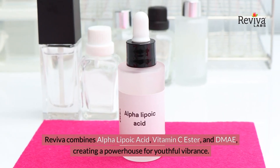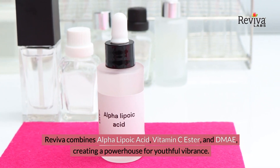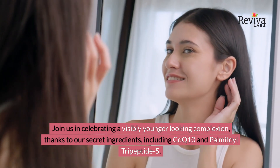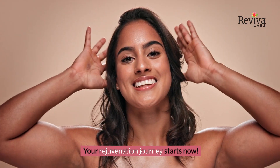Reviva combines alpha-lipoic acid, vitamin C ester, and DMAE, creating a powerhouse for youthful vibrance. Join us in celebrating a visibly younger-looking complexion, thanks to our secret ingredients, including CoQ10 and Palmitoyl Tripeptide 5. Your rejuvenation journey starts now.